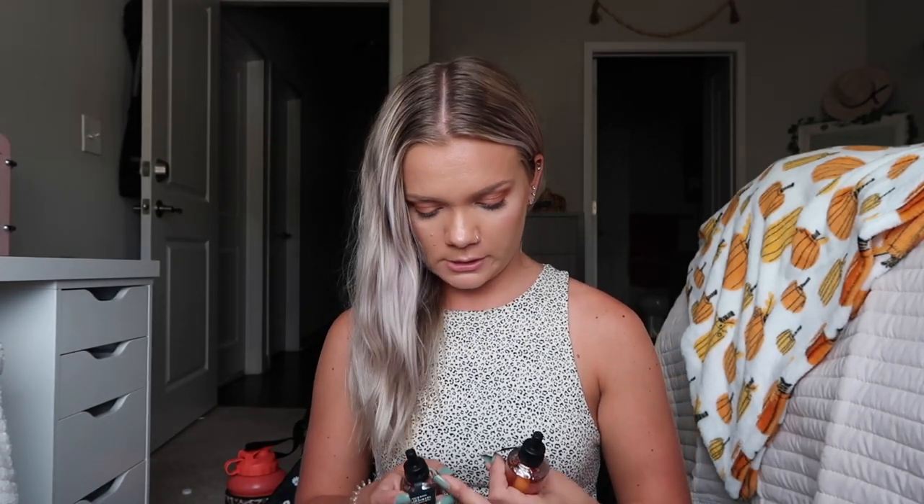I got two caramel pumpkin swirl and two pumpkin pecan waffle wallflowers — those are two of my favorites; I love their fall scents. At the Dick's Outlet I got two yoga cooling towels — like sweat rags — because I go to Barcode and I take their heat classes. Everyone always brings sweat towels and I always forget, so I'm always the sweaty girl in class. I finally got some!